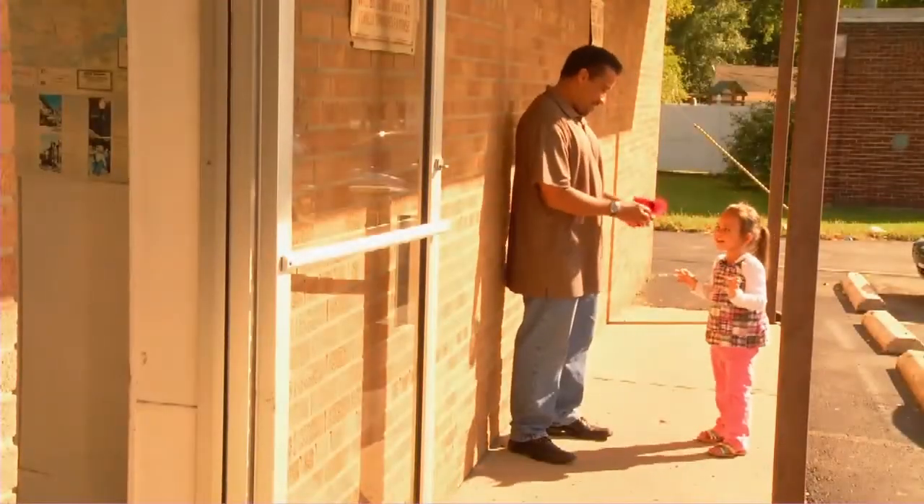But wait, there's more! You also turned a grown-up chore into a fun activity for everyone! Jump and catch it!